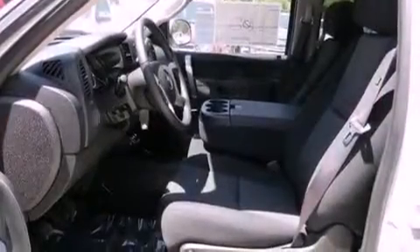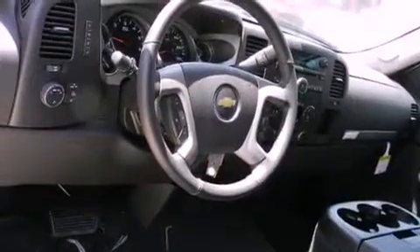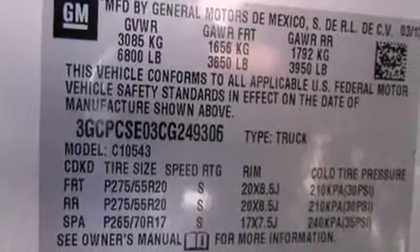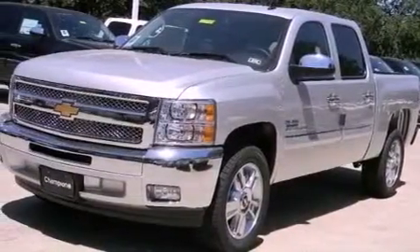Its top features include a navigation system, a remote start feature, traction control and stability control systems, hill start assist, XM satellite radio, chrome wheels, and a tire pressure monitoring system. The following features are also included.